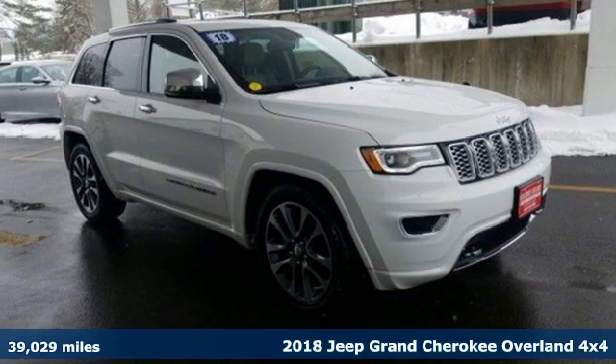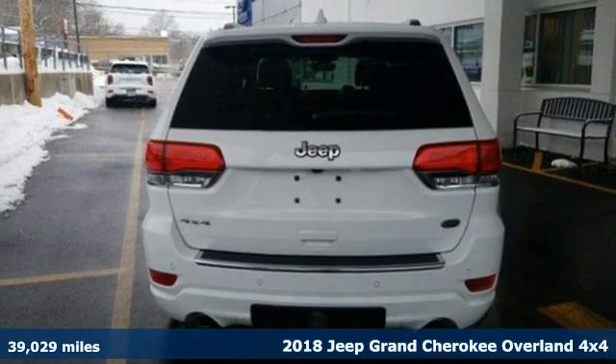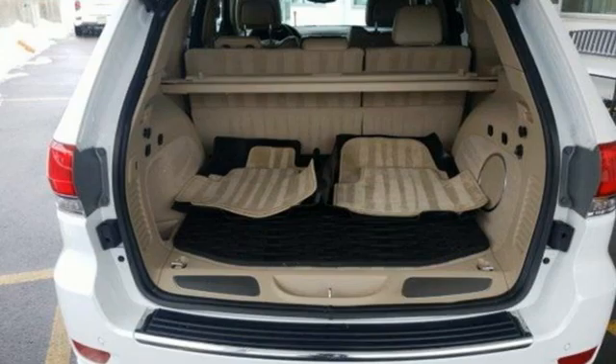It's a 2018 Jeep Grand Cherokee. Welcome to a ride that is as spectacular as the scenery. And with features like these, every drive is a pleasure.